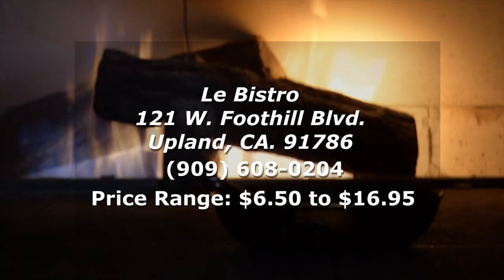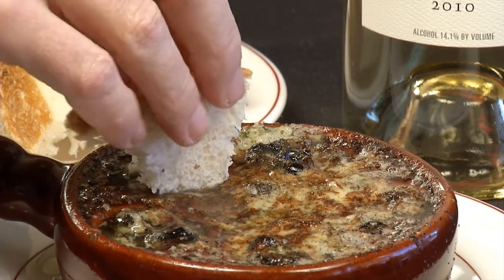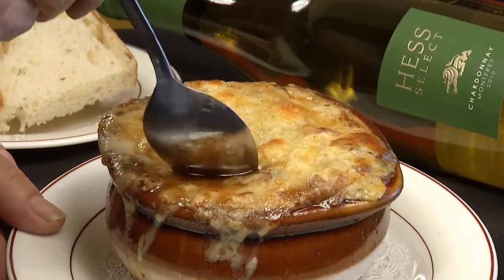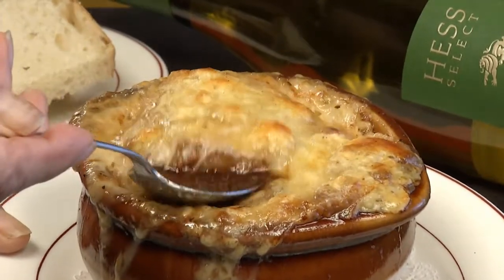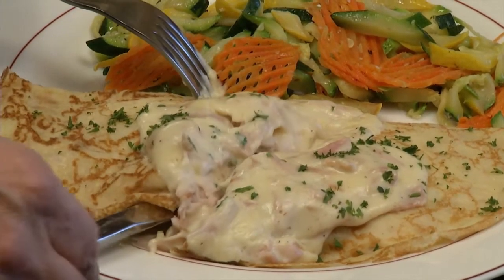My favorite dishes were the escargot with the delicious buttery garlic sauce — you get the bread and soak it up, so good. The French onion soup with lots of cheese. And the ham and bacon crepe with that creamy sauce — delicious.